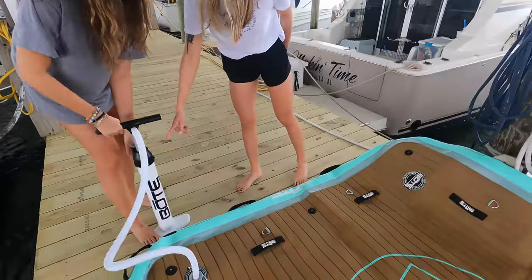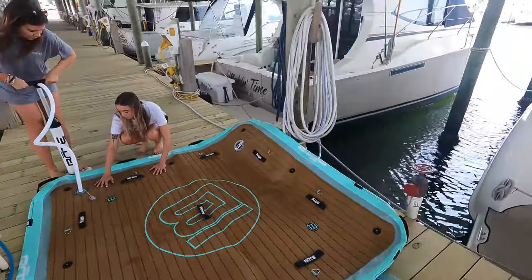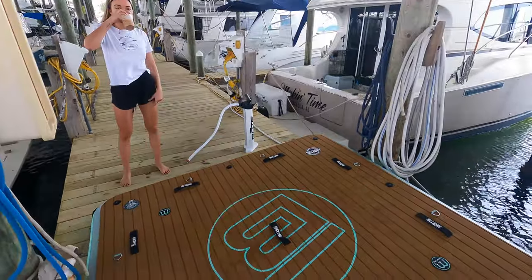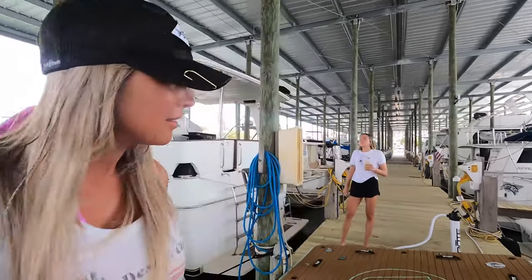We definitely know how to do it this time, so we're going to untie the boat and then put the dock on so we don't go through the same routine as last time. But we're learning, so that's good.